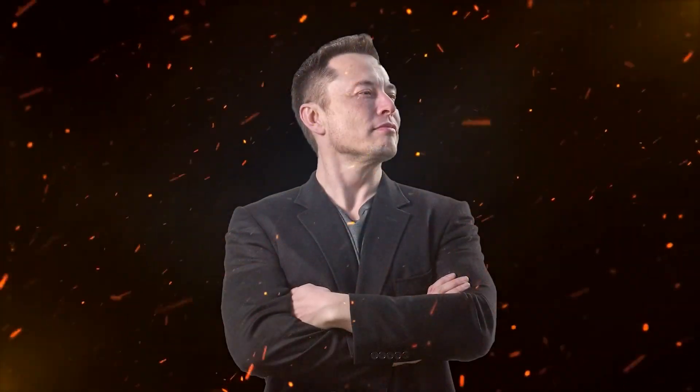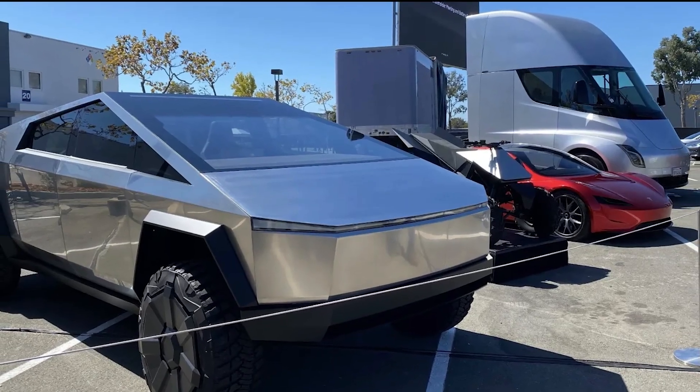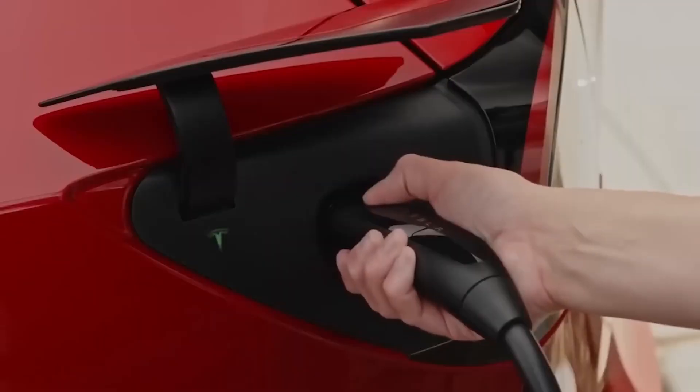Welcome back to our channel. Today we're talking about something that sounds like it's straight out of a sci-fi movie: Tesla's bulletproof vehicles. Yes, you heard that right. Tesla, the pioneer in electric vehicles, is now stepping into the world of armored cars, and let me tell you, it's as cool as it sounds.